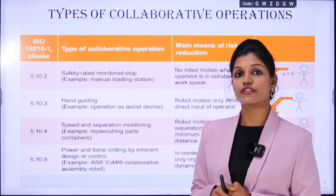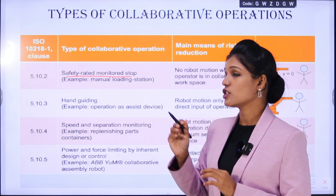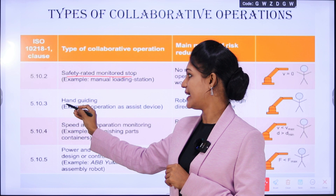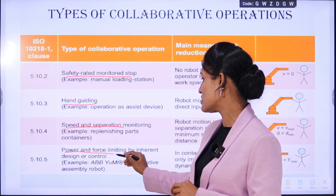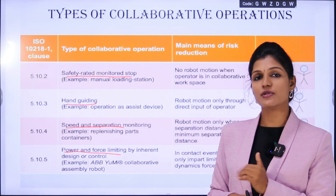Next, we shall see the types of collaborative operation — how does a cobot work? There are four types: one is safety rated monitored stop, where the cobot stops based on conditions; the second is hand guiding; the third is speed and separation monitoring; and the fourth is power and force limiting by inherent design and control. We shall see these four types one by one.